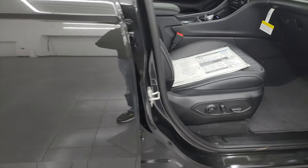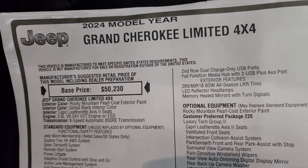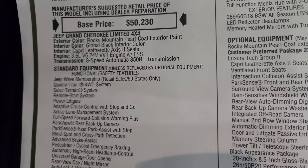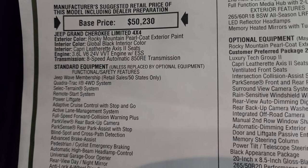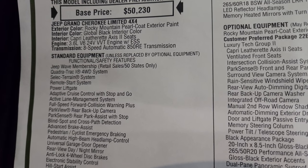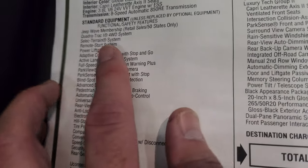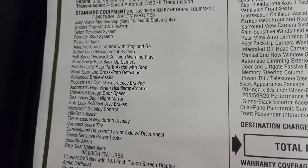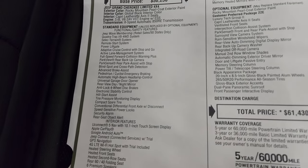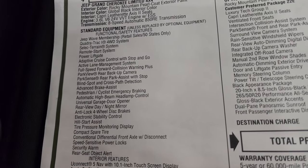Take a look at the original window sticker here — feel free to pause this. It's the 2024 Jeep Grand Cherokee Limited 4x4 in Rocky Mountain Pearl Coat with Global Black interior and Capri leatherette access two seats. The 3.6 liter V6 with electronic start-stop and 8-speed automatic transmission. Standard equipment on the left includes the QuadraTrack 2 system, select terrain system, remote start, and power liftgate — this is everything the Limited trim comes with right out of the gate.